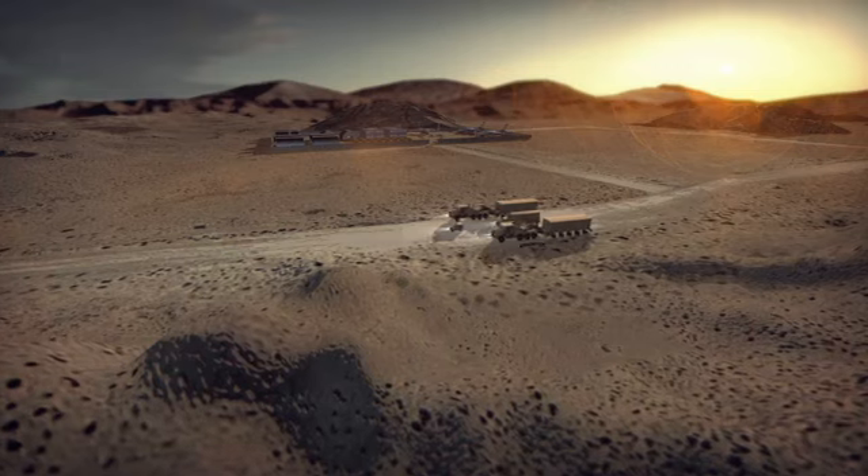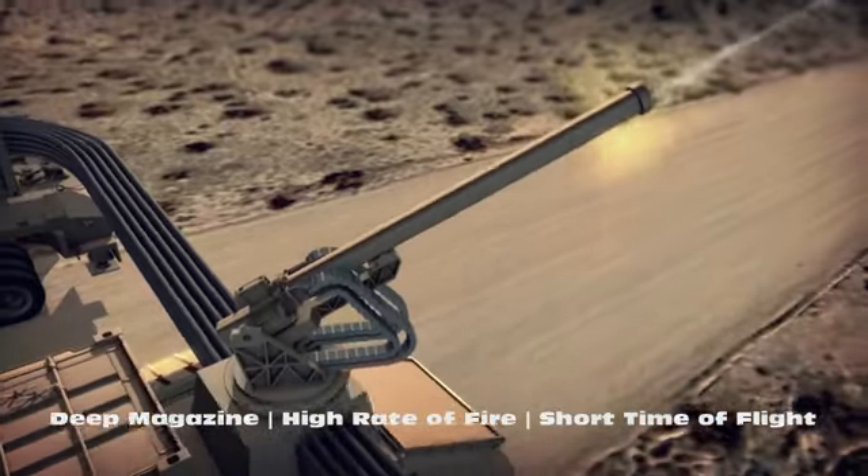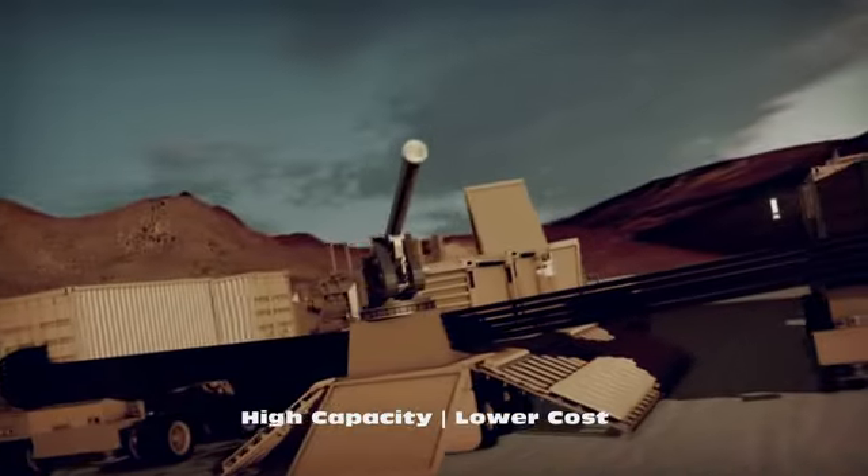Providing reduced operations and support cost by eliminating propellant and the associated logistics train, Blitzer is the Army's fire projection solution.